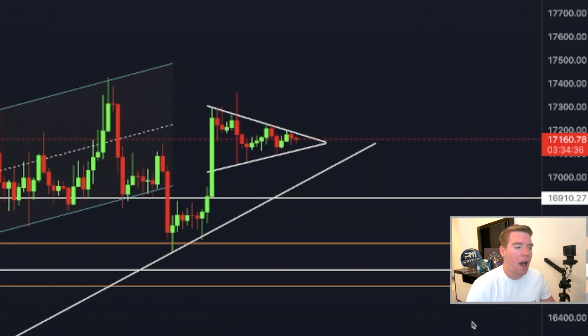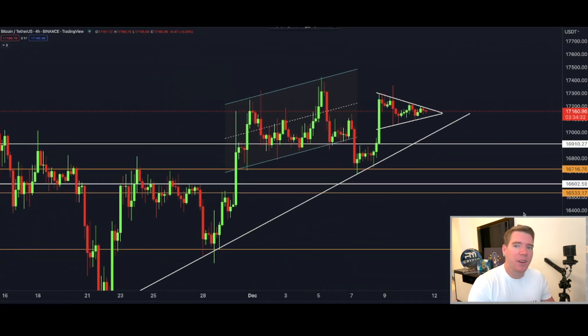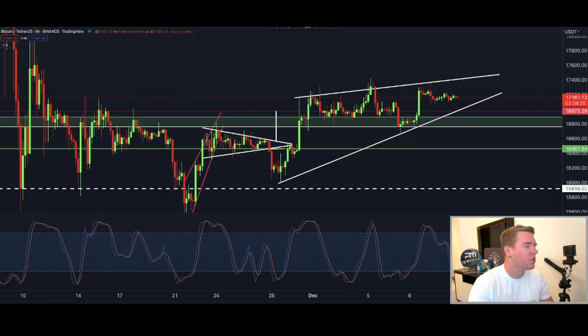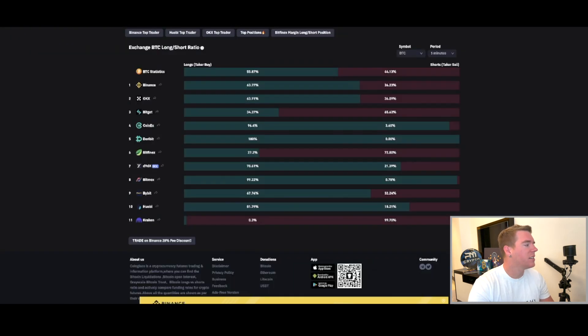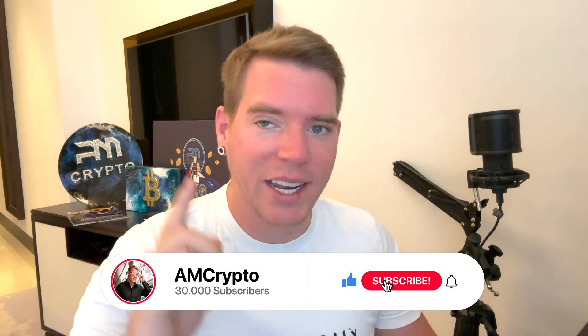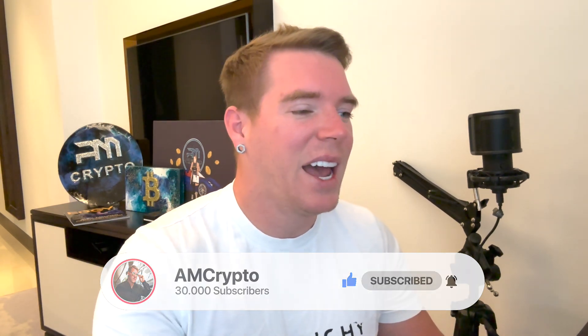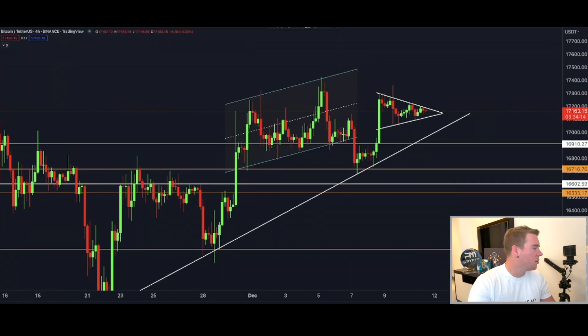Bitcoin will make a really decisive move in the next coming hours based on this pattern I'm going to show you. We definitely have to talk about this and there is also a lot of other stuff evolving on other charts I have prepared. Stick around until the end, subscribe to this channel, like this video, and activate your notification bell so you never miss these important updates. Now let's get directly into the charts.